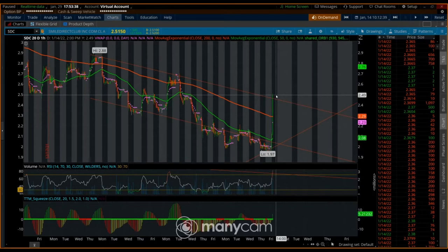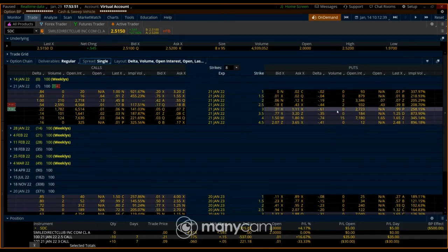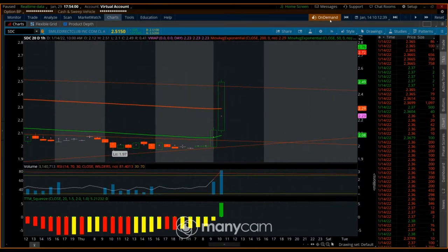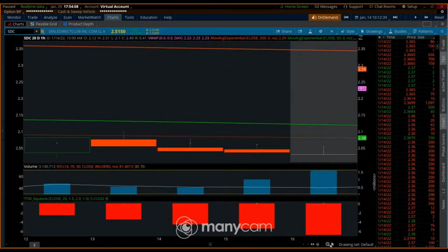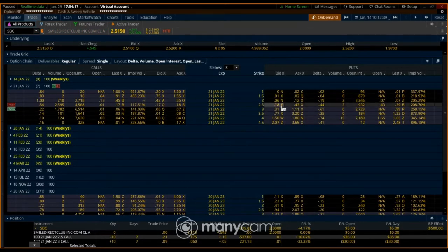Instead of buying puts — when you buy puts and the IV is really high — like right now on this chart the stock just shot up almost 50 cents real quick, so the IV is gonna be really high. When you buy something when IV is high, the puts are gonna be more expensive, and if the stock drops back down you're gonna get crushed by implied volatility. I don't want to take a chance on that.